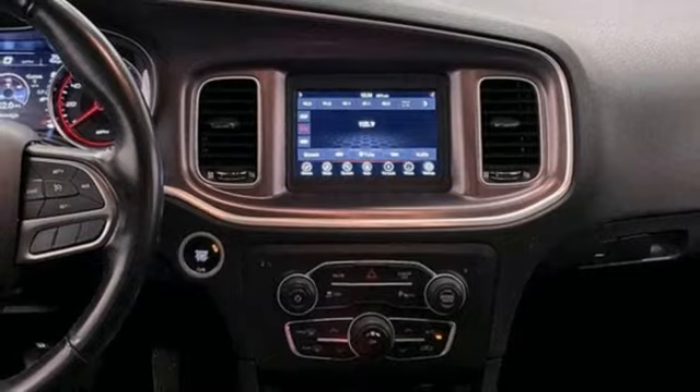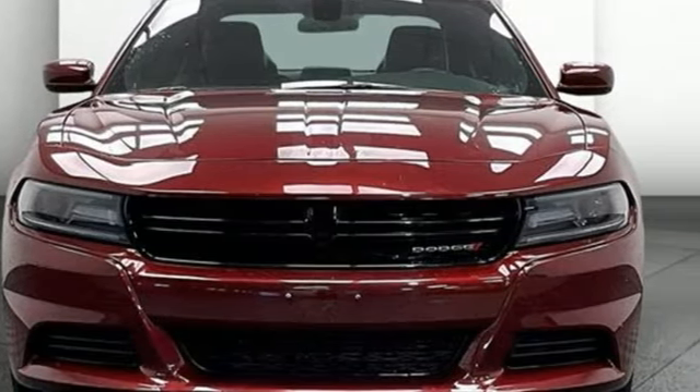Dodge doesn't do middle-of-the-road — leave average in the dust. Take it for a test drive today.